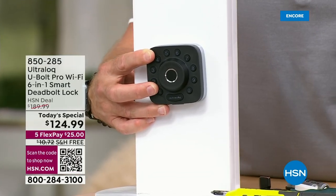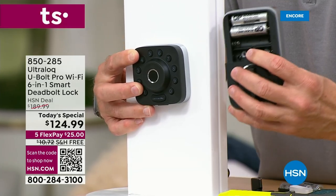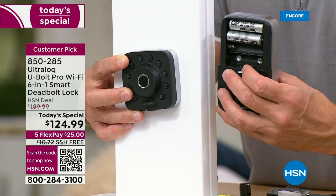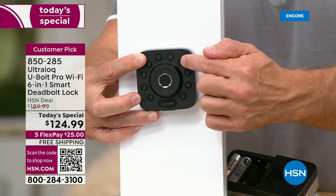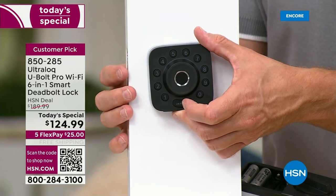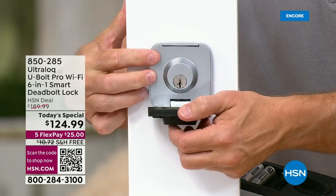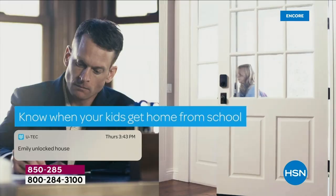Pop on the bolts and screw it in — all you need is a screwdriver. Pop the back piece on with two more screws, insert the four included AA batteries, and then you choose: code, fingerprint touch ID, or remote access via Wi-Fi. There's also a hidden key access, so you can still have that traditional backup.